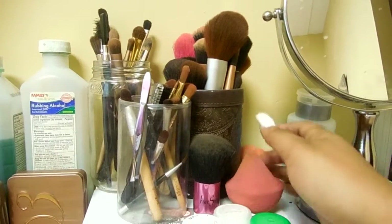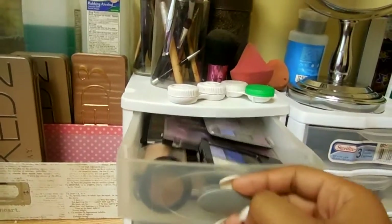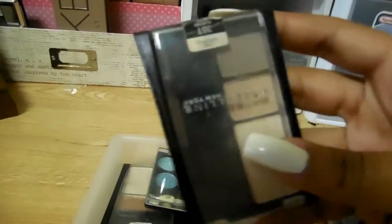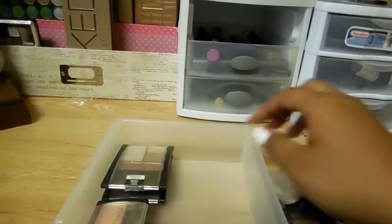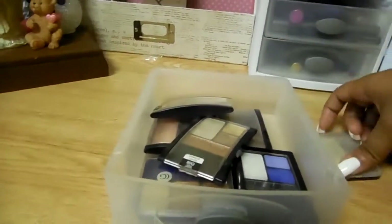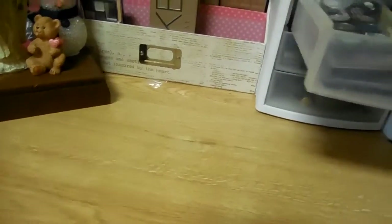Here is my makeup remover and my mirror. And here are my two drawers. In this one I keep all of my loose eyeshadows — I have some by LA Colors, Maybelline, MAC, and CoverGirl. I have quite a few loose eyeshadows; these are mostly the ones I started out doing makeup with. I barely use them now because I use my palettes, but I will start using them again soon.